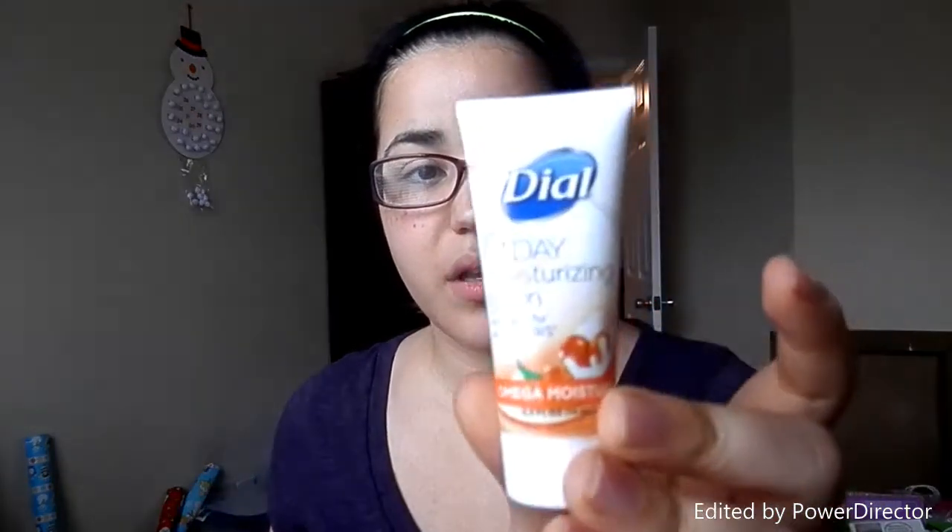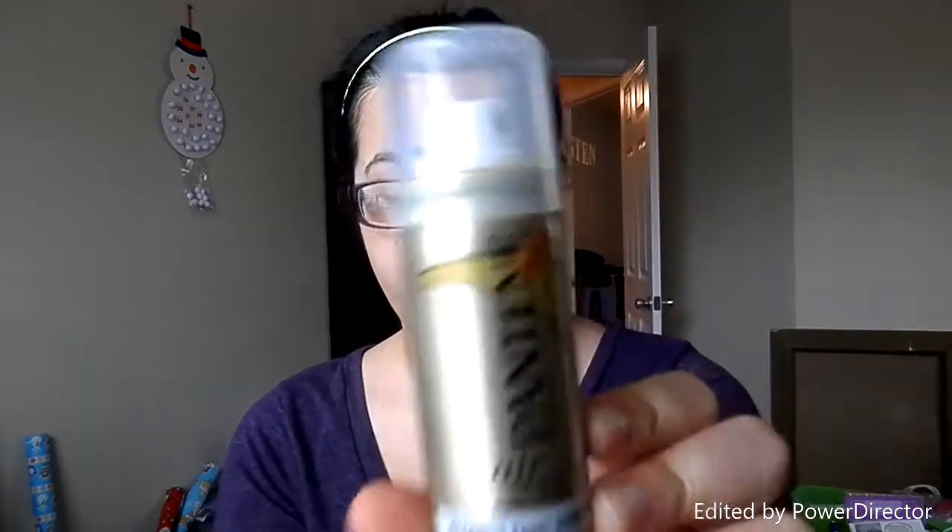Then I got a Dial 7 Day Moisturizing Lotion — just a small sample size of that as well. So two lotions. I got the Pantene Air Spray Alcohol-Free Hairspray. So I got the hairspray.